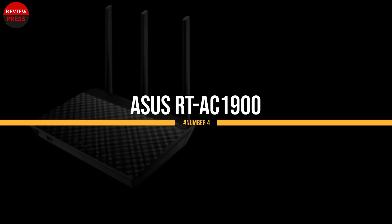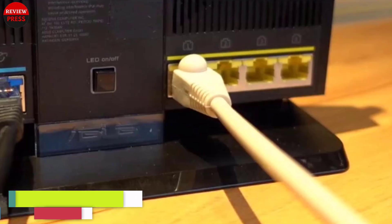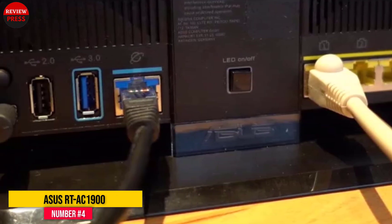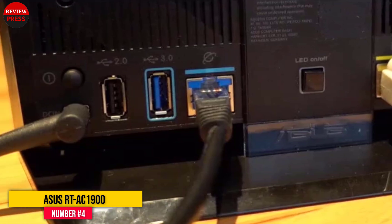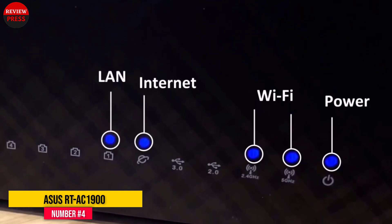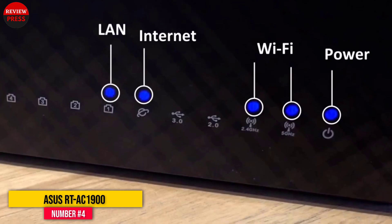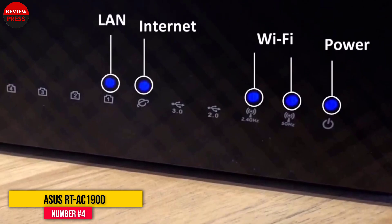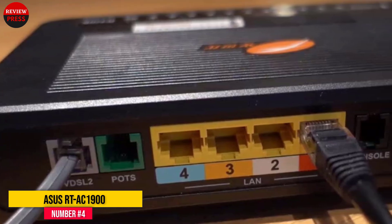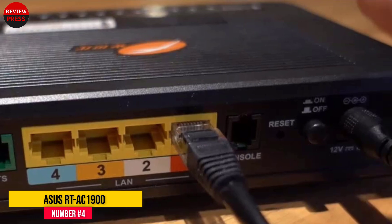Number 4: ASUS RT-AC1900. It is another router from ASUS on this list. Unlike its big brother, the AC3200, this router is small and has only three wireless antennas, but that is not a downside at all because it still offers decent wireless coverage and excellent performance for wireless and wired clients. It has four Gigabit LAN ports and one Gigabit WAN port, along with two USB ports for storage and printer connectivity.